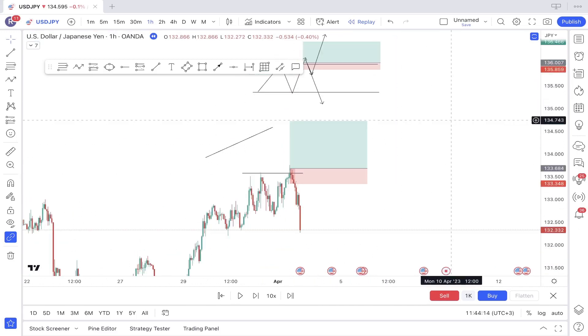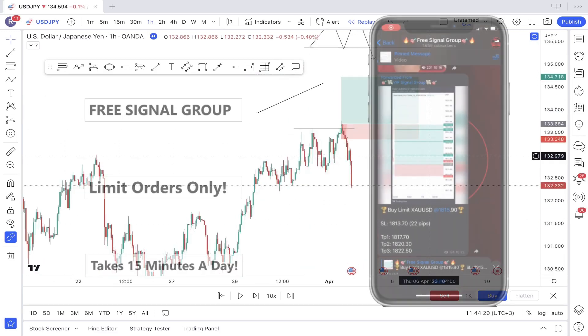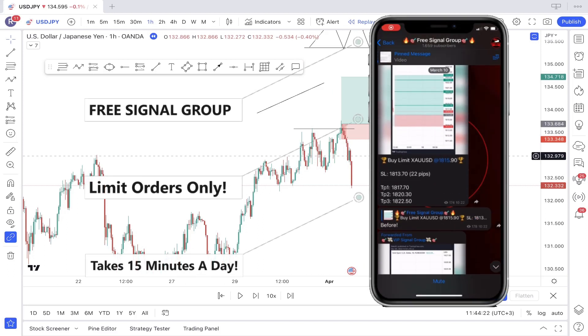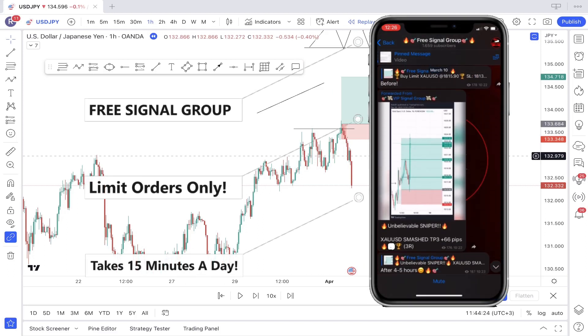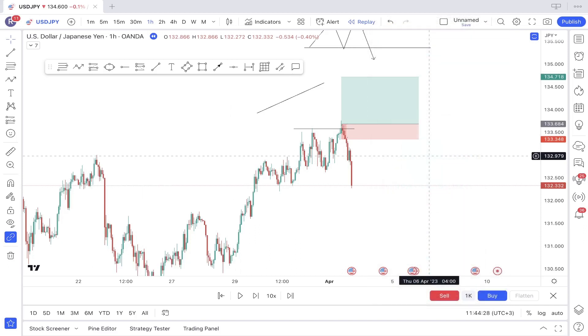So now let me share with you the solution. Before I do that, I also wanted to let you know that if you want to see the trades I am taking every single day, you can do that by clicking the first link in my description and joining my Telegram group, where I literally share trade ideas every single day. You'll be able to see what trades I am taking. So feel free to join it if you want.